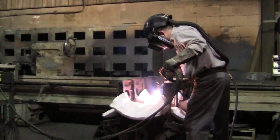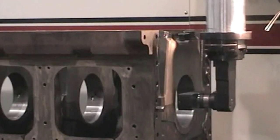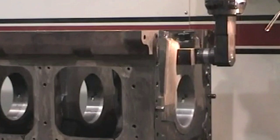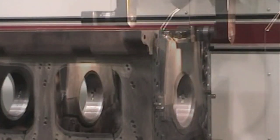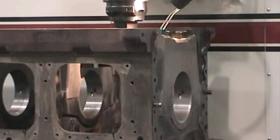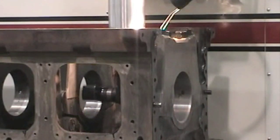The process is repeated to the main bearing caps, which are then reassembled. The block is then line bored back to original equipment specifications. This allows the use of standard replacement parts, eliminating the need for oversized bearings, and providing consistency for future rebuilds.